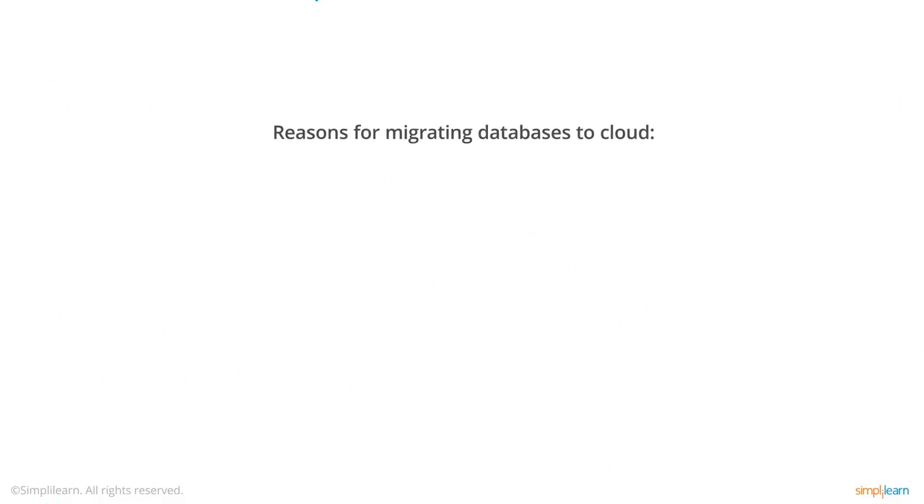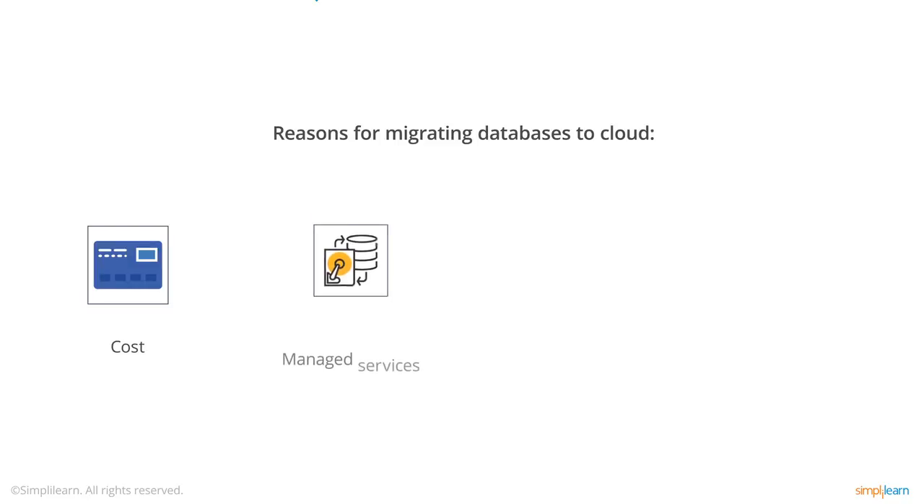But why would you want to migrate your databases to the cloud? Well, there are many reasons, but here are just a few. Cost: moving your database infrastructure to AWS offers huge savings for everything, from instances to storage. Managed Services: AWS offers a service called RDS, which provides full management of the database, so you don't have to worry about backups, maintenance, or high availability.